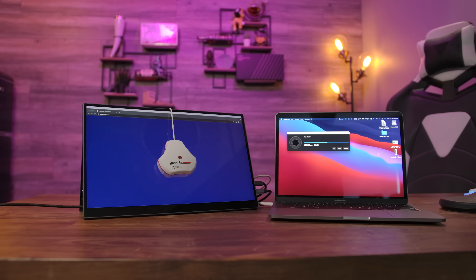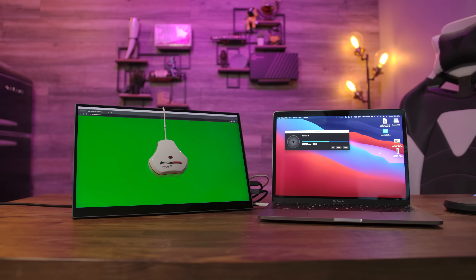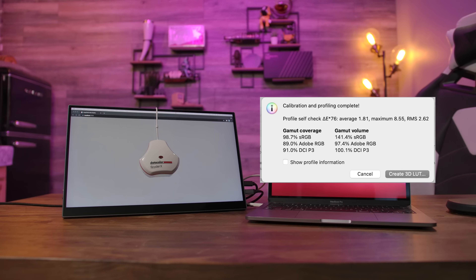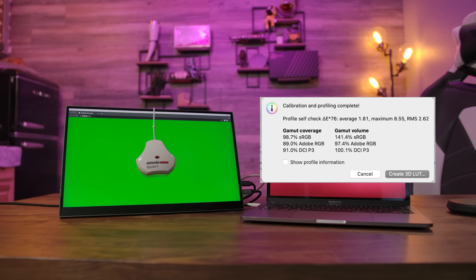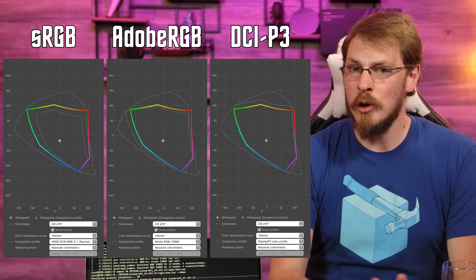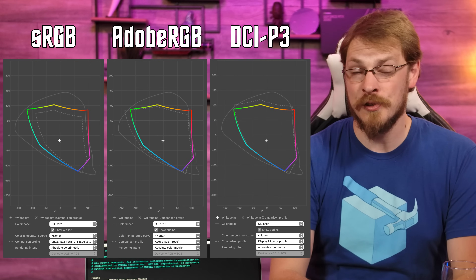Color accuracy was definitely one of the main focuses on this panel, but does it live up to Intahill's lofty claims? Testing with a Spyder X Pro and DisplayCAL 3 revealed mostly good news. While I wasn't able to measure 100% gamut coverage of the DCI-P3 space, scoring only 91%, it is still vastly better than most portable displays out there. It even bested the MacBook Pro display in DCI coverage, which is pretty impressive. Combine this with the 99% sRGB and 89% Adobe RGB ranges, and this makes a pretty compelling travel companion for both photographers and video editors alike.